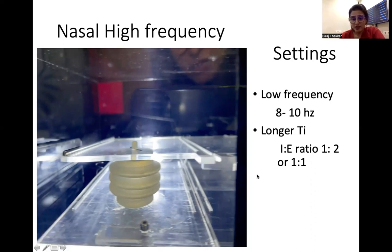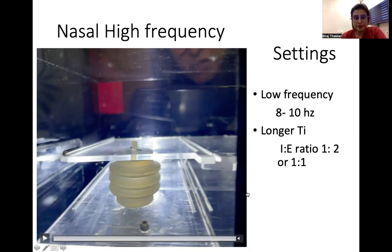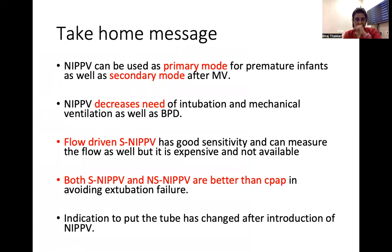Sometimes you may use this mode before intubating a child if CO2 is slightly higher. Take-home messages: NIPPV can be used as a primary mode for premature infants as well as a secondary mode after extubation from mechanical ventilation — in both cases it decreases need for intubation and BPD. Flow-driven synchronized NIPPV has good sensitivity and can measure flow but is expensive and not available in India. Both synchronized and non-synchronized NIPPV are better than CPAP in avoiding extubation failure. The indication to intubate has changed after the introduction of NIPPV — try using NIPPV and avoid intubation.